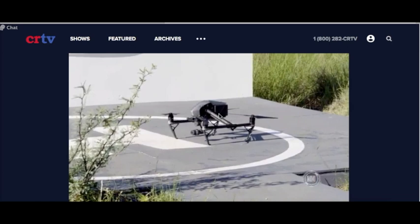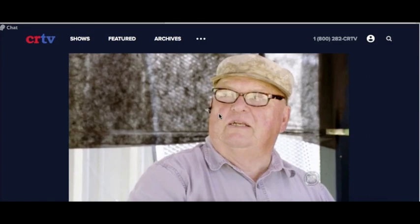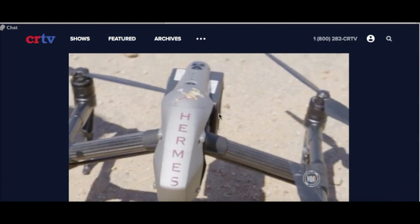Can this work at night too? It works better at night. With a thermal camera, they stand out like a Christmas tree light. And it's all automatically programmed — it could be automatically programmed for any sensor along the entire border. These new drones are very sophisticated. They can do human tracking, automatic tracking, facial recognition.